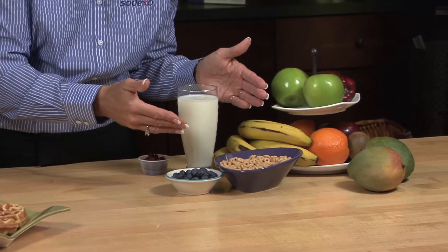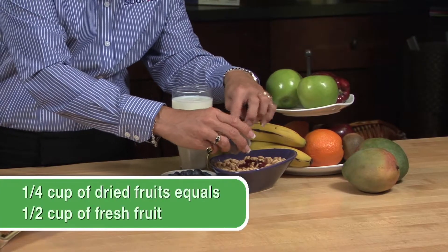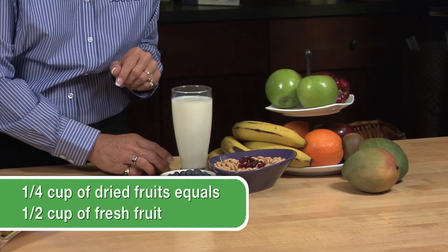Now let's move over to whole grains. You can add some whole grains into your diet by introducing some oats, some whole grain cereal, or even some bran cereal. You can enhance the power in these foods by simply adding in some berries, or maybe even some dried fruits such as dried cranberries. This is a great way to add more power to your breakfast.